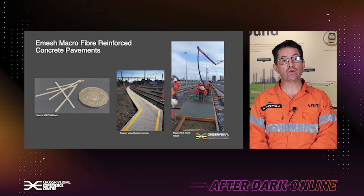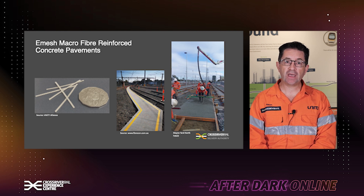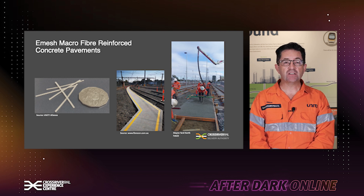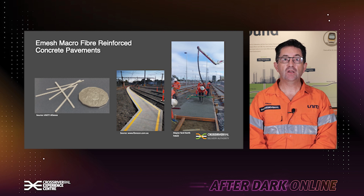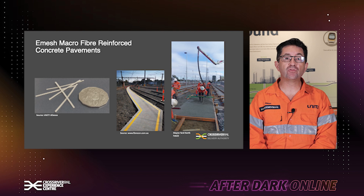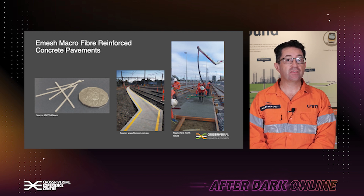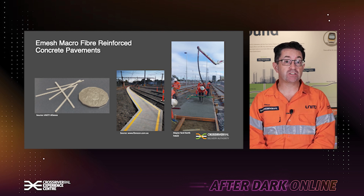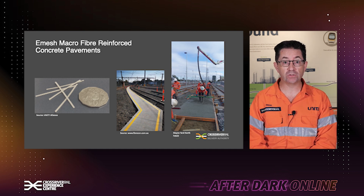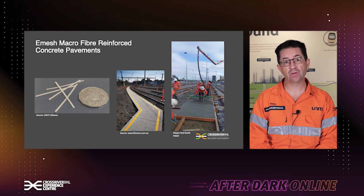Another example of using recycled materials is, instead of using steel reinforcement or steel mesh in pavements, we're using a recycled macro fibre called e-mesh. They're five centimetres long, and we use them in our raw concrete mixers to make driver pathways and other footpaths around the project. They're durable, they have high strength, they're fit for purpose, and we can take out all the steel in these driver pavements and footpaths going forwards. That's another example of using recycled and lower carbon materials.